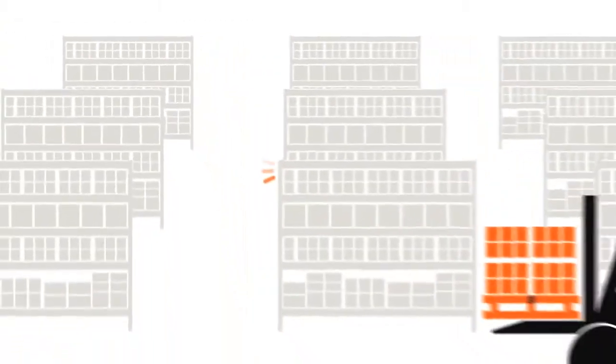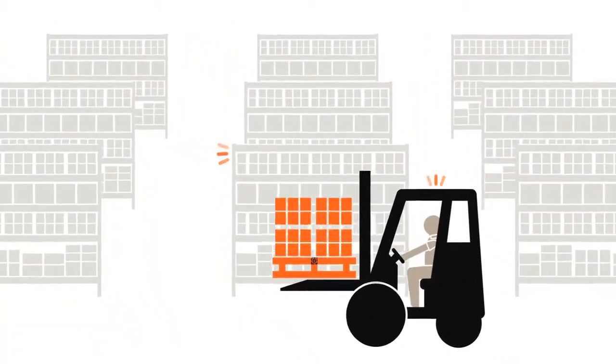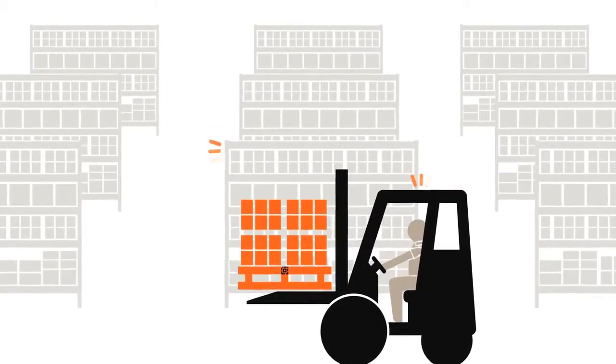Items are stocked at the assigned location and the correct location is confirmed by the forklift-mounted RFID tracking system as well as the location tags on the shelf.